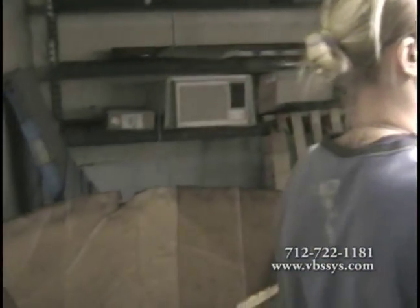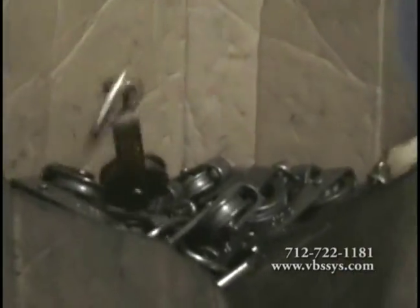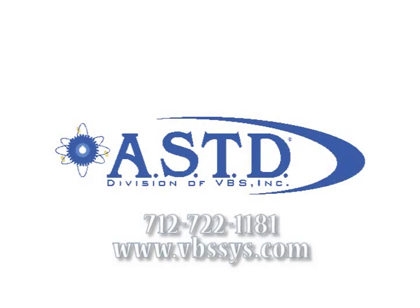Remember, ASTD is your source for packing house tested and proven automated systems. Thank you for taking the time to learn about TrolleyVision. If you have any further questions, please contact your Automated Systems Technology and Design sales professional today.